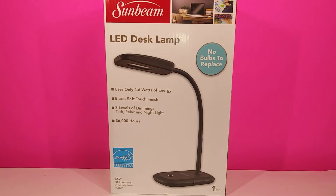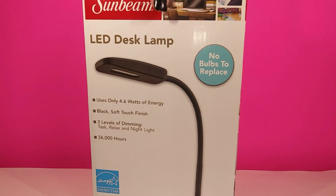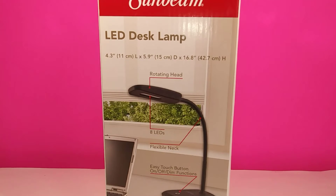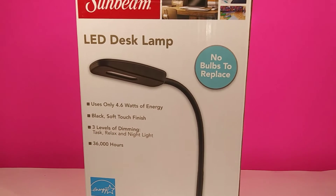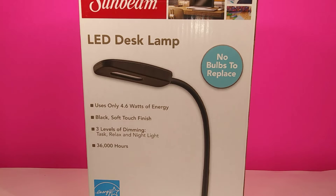Hey guys and welcome to today's haul! So the first things I picked up were two more of these LED desk lamps. I wanted to pick up two just because I wanted to have some extras when I do my 1k giveaway. I did want to include some things that I film with. I use two of these today to film my video and I use them pretty much all the time and they work really good.